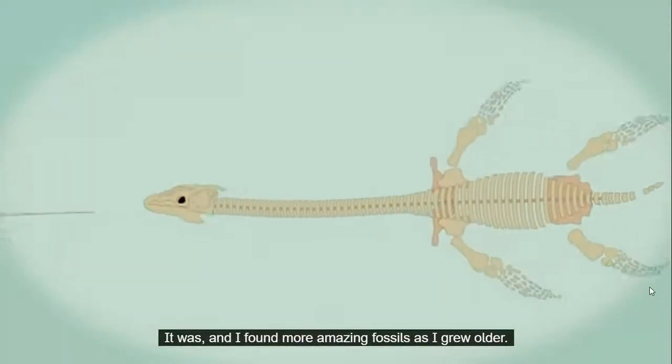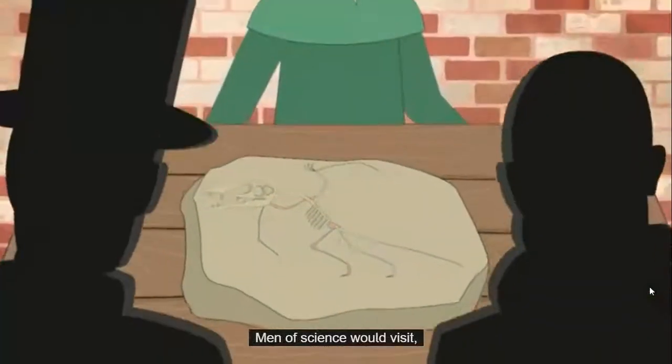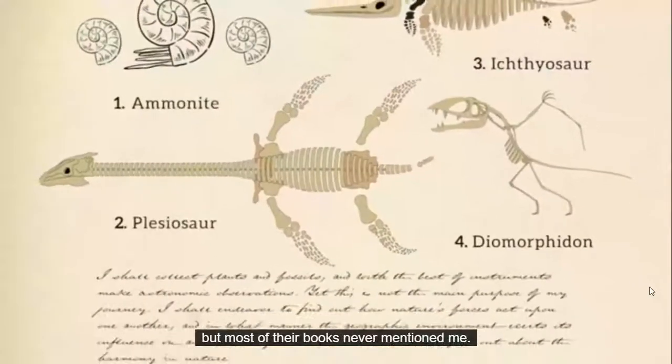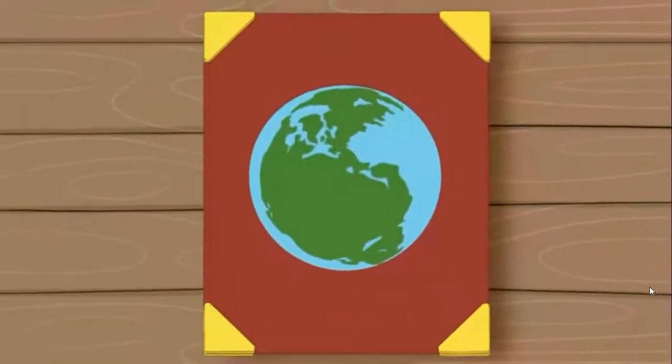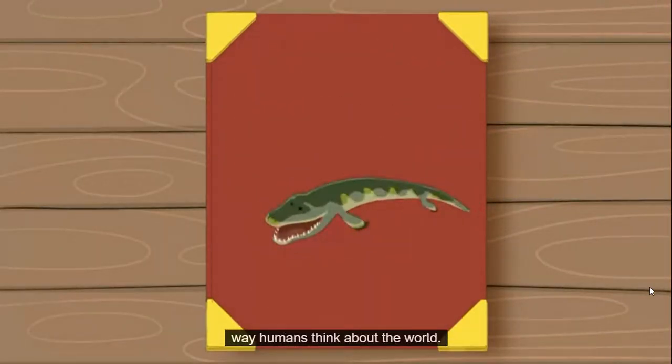Elizabeth brought a scientist from London who proclaimed all science will be amazed. It was, and I found more amazing fossils as I grew older. Men of science would visit, listen to my ideas, look at my finds, but most of their books never mentioned me. What I found helped change the way humans think about the world.